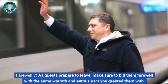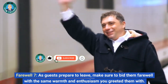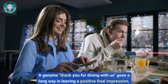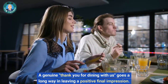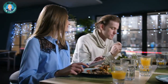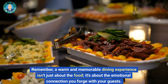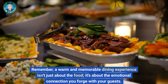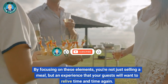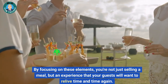Farewell: as guests prepare to leave, make sure to bid them farewell with the same warmth and enthusiasm you greeted them with. A genuine 'thank you for dining with us' goes a long way in leaving a positive final impression. Remember, a warm and memorable dining experience isn't just about the food — it's about the emotional connection you forge with your guests. By focusing on these elements, you're not just selling a meal, but an experience that your guests will want to relive time and time again.